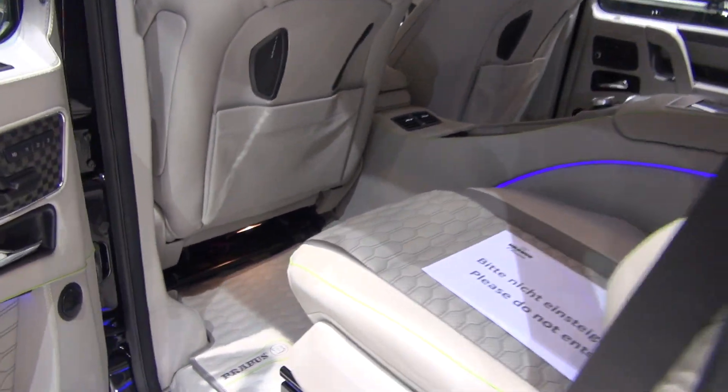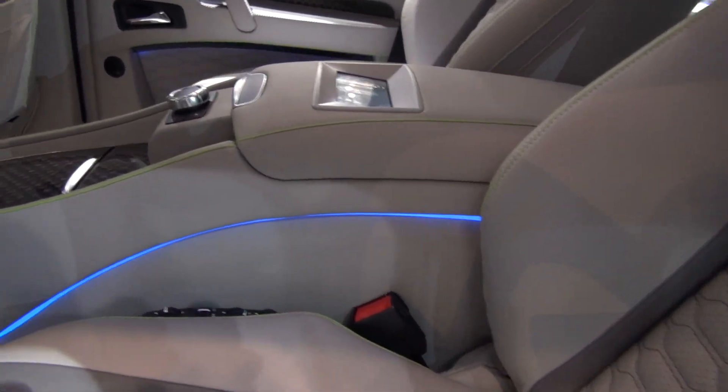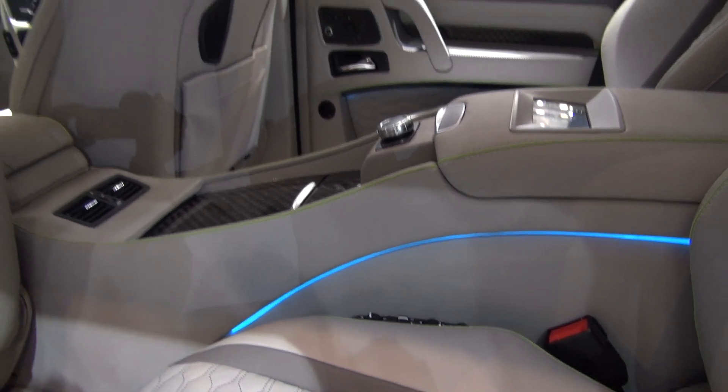It looks like it's illuminated. Yeah, this one is LED — blue LED lights.